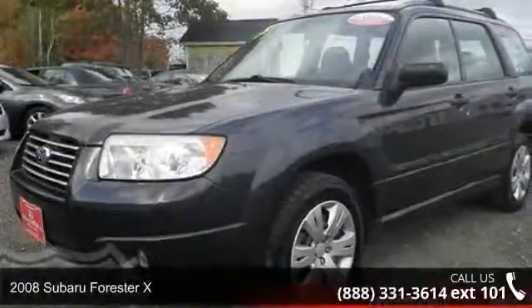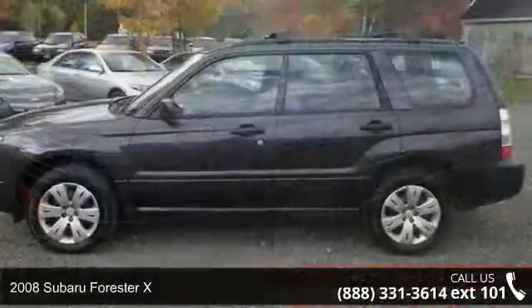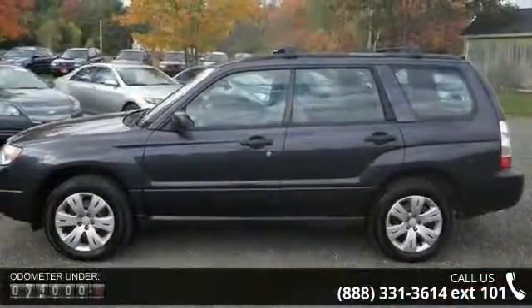Presenting the 2008 Subaru Forester X. This may be the set of wheels you've been looking for. Enjoy these notable features: